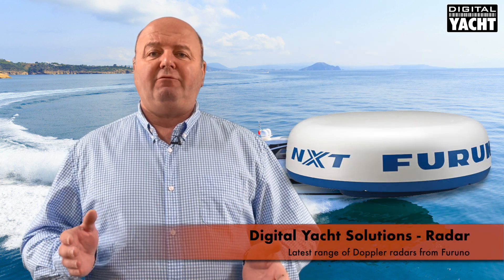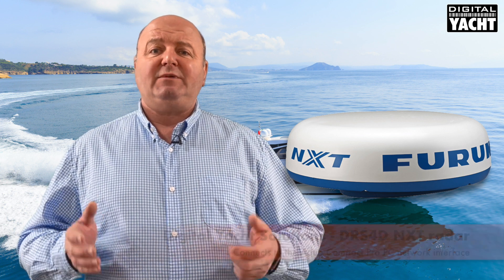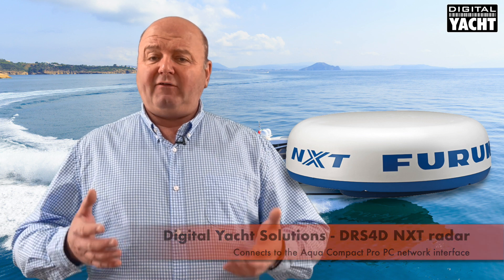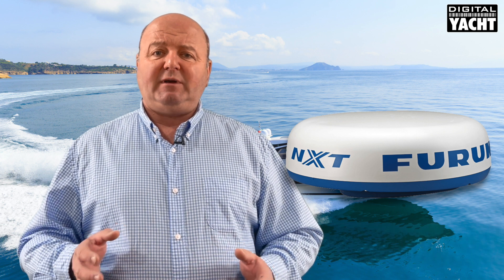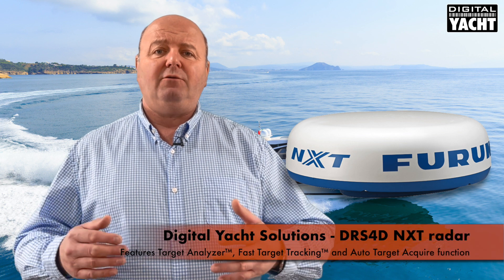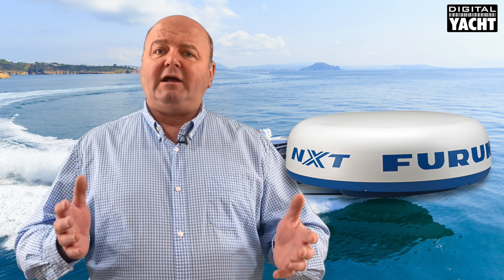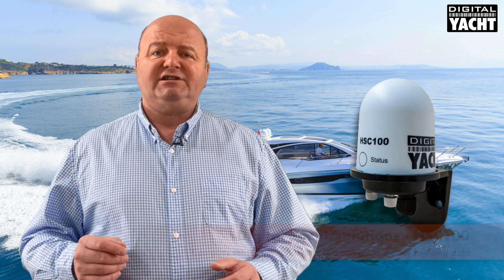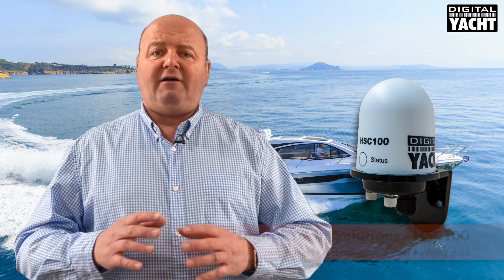Finally, to add radar to the system we can use Furuno's latest range of Doppler radars. This is the DRS-4D, a 24 inch radome antenna that simply connects to the Aqua PC network interface, providing the latest solid state Doppler radar technology to the Aqua range of PCs for radar overlays and so on. Targets are colour coded — green or red depending on whether it's a dangerous target — based on MARPA target tracking. To get all that working you also just need our HSC100 compass sensor on the NMEA 2000 bus, and that completes this terrific PC-based navigation system.